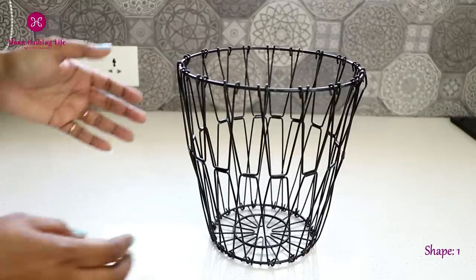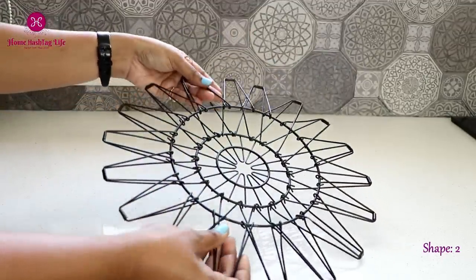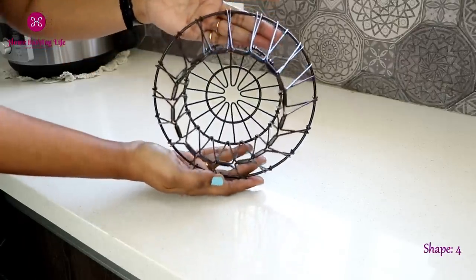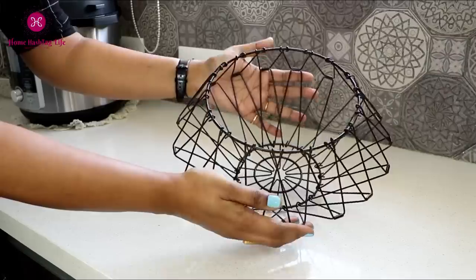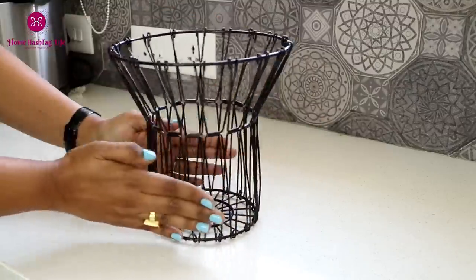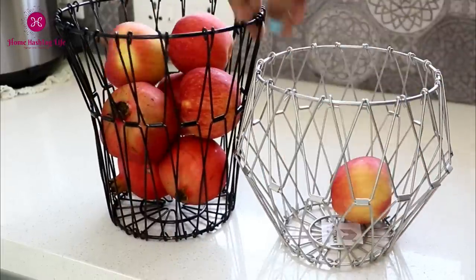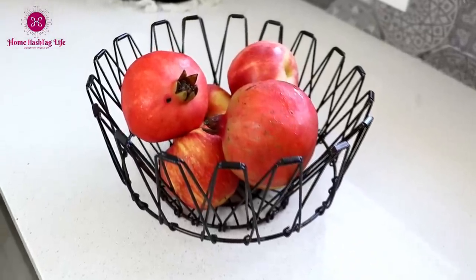This is a very fun product. You can use it to store fruits and vegetables, and you can make a number of shapes with it, adding a touch of fun and novelty in your kitchen or dining area with this basket. When I have a lot of fruits I use the biggest shape, and when there are only a few left we can use the smallest shape.